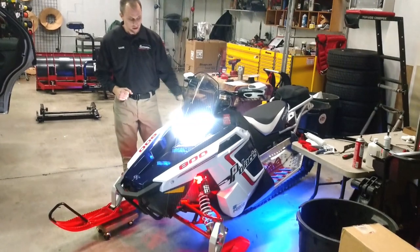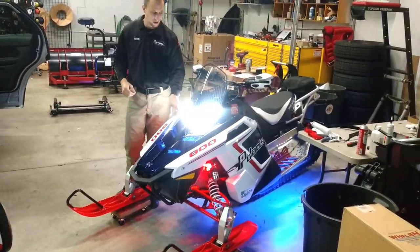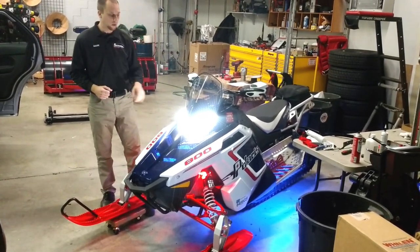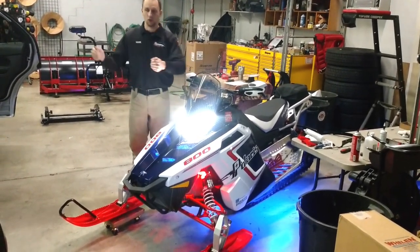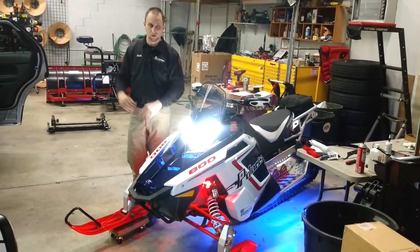We have another switch, a sealed switch, that we installed some lighting on. There's some white strip lighting in here. This is all IP68 rated strip lighting, so it's all submersible proof, extremely durable. This white lighting is very nice if you pull off the side of the trail, turn your key off, shut the sled down, but if you need to read a map or you need to see to walk around, this gives you that ability to do that.